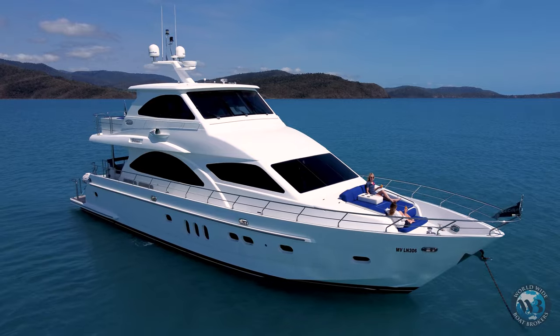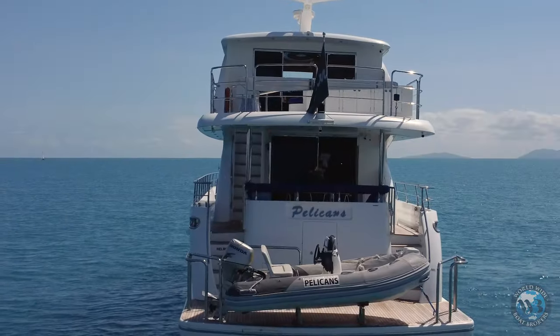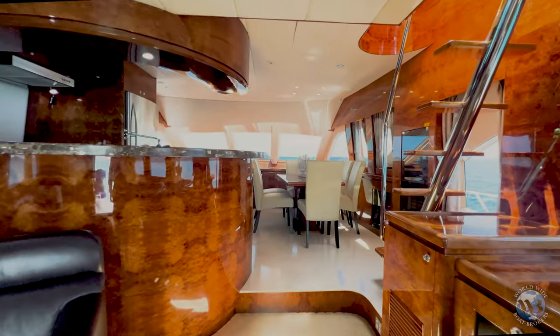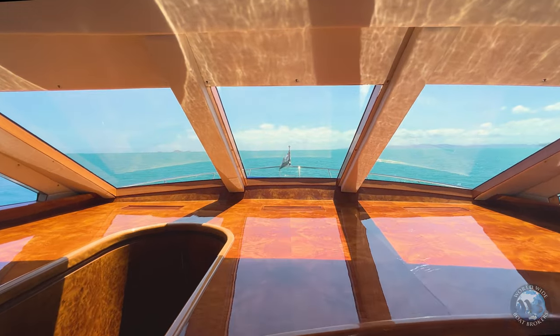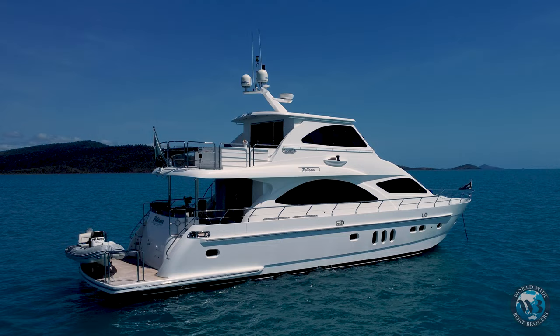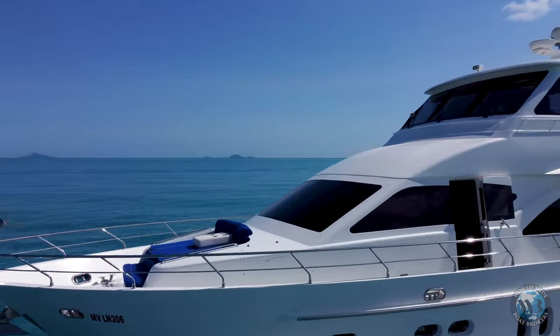We're here today on an amazing 74-foot new ocean vessel. And so John, for a 74-footer, you've noticed it today — you can drive it yourself. Absolutely. It's crazy for such a big yacht.